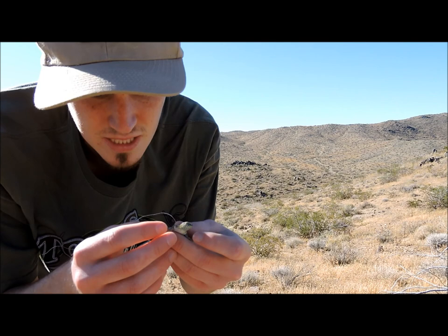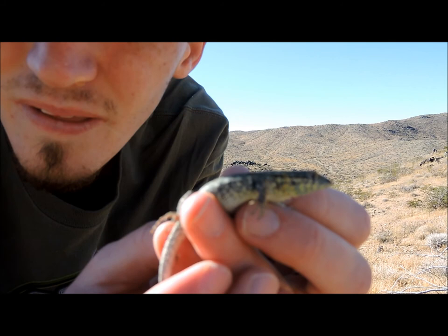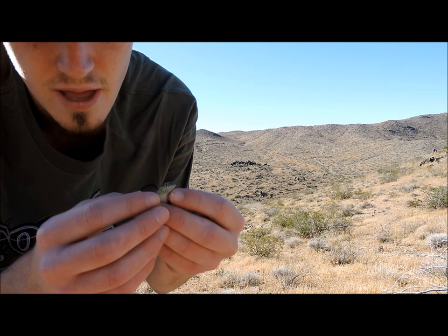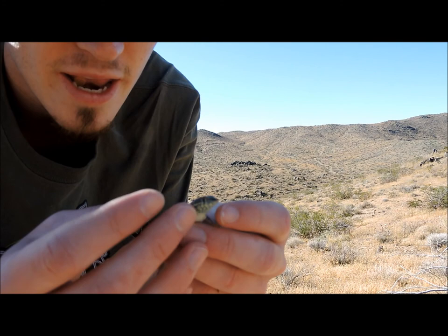They're called a side-blotched lizard because they do have a little black spot on their side there. She's definitely really wiry because she's got a belly full of eggs. She'll end up digging in the sand and burying the eggs in there, and hopefully one of those will end up surviving to reach maturity. So I'll let her go and we'll see if we can get some more.